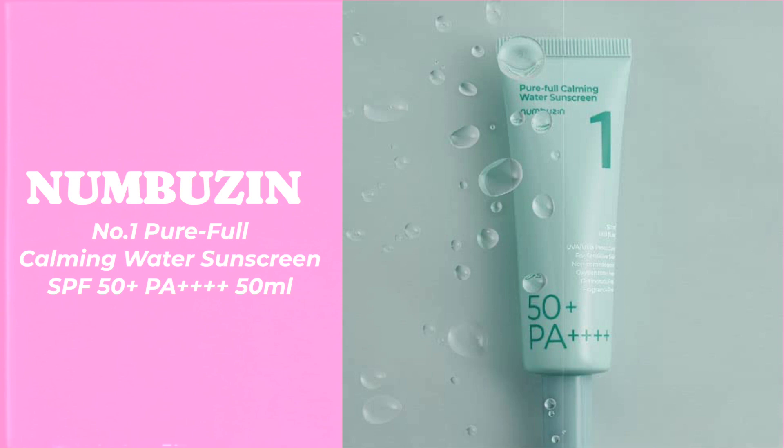Hello and welcome to today's video. Today we're entering K-Beauty with Numbersyn number one Pure Full Calming Water Sunscreen SPF 50 Plus PA++++. This can be categorized as a chemical sunscreen.